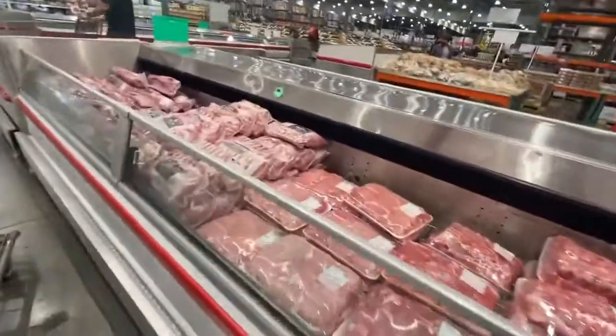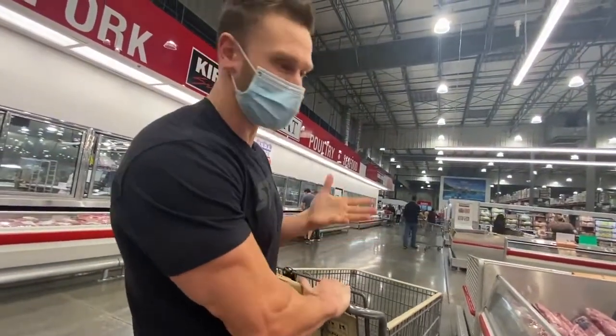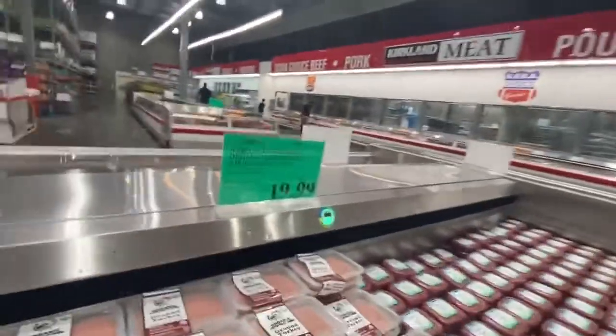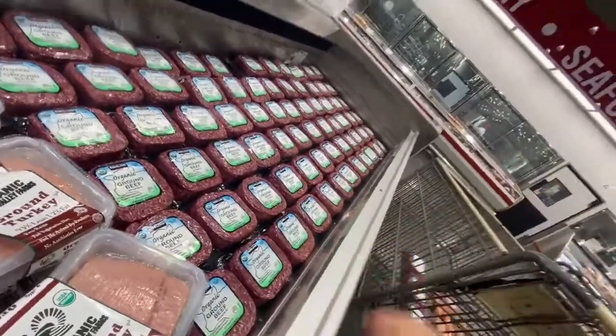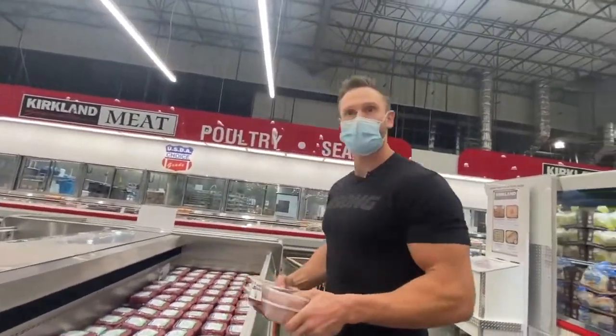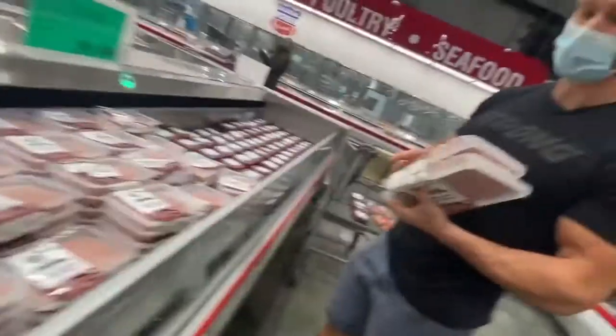I'm also, from a budget standpoint, thinking that ground beef is nice because it's super easy and just convenient — saves me a lot of time, and time cost is something to pay attention to as well. Ground beef at $4.99 a pound — that's not bad. Then we've got organic ground turkey, pretty pricey, $5.49 a pound total. But if I at least wanted to change it up, not the biggest fan of ground turkey, but okay.